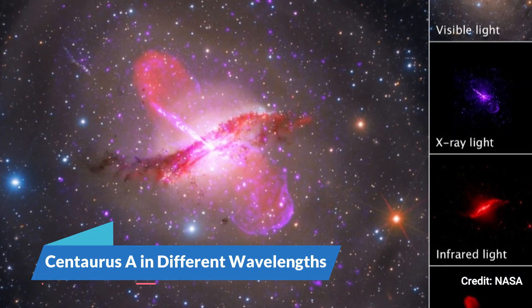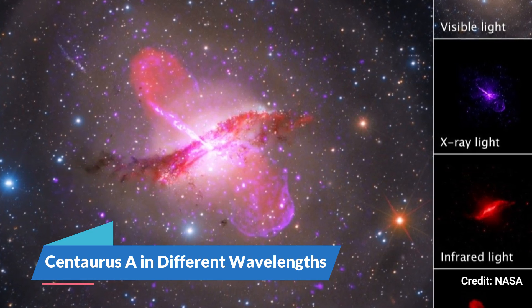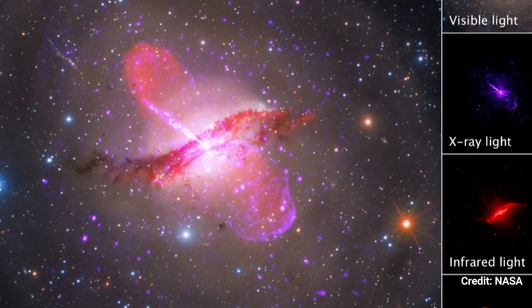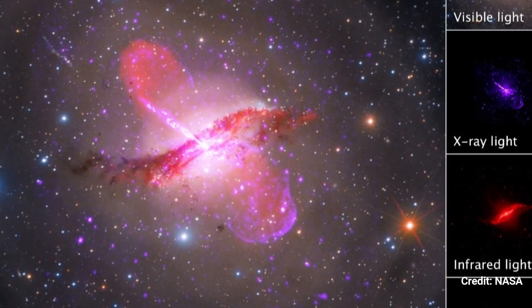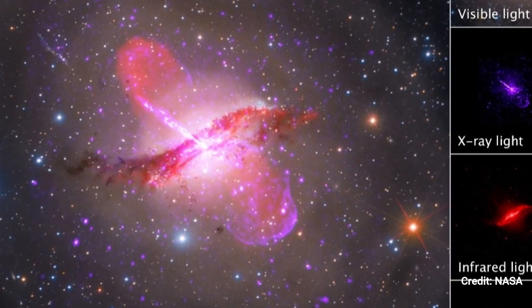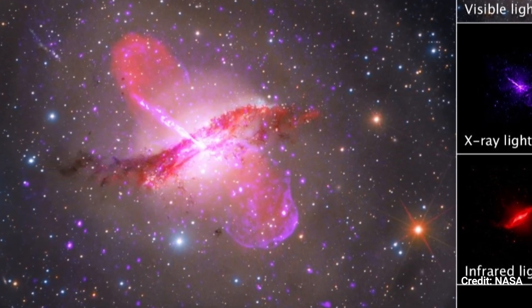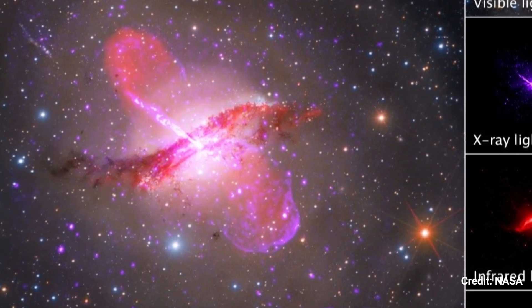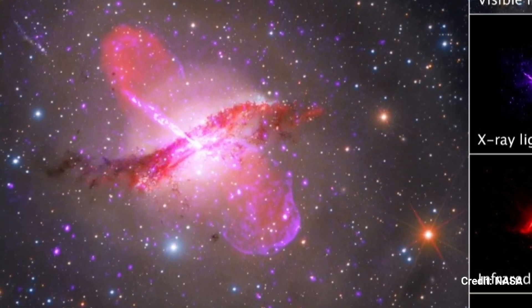Number 5. Centaurus A in different wavelengths. A multi-wavelength image of the galaxy Centaurus A, broken down by Hubble visible, Chandra X-ray, Spitzer infrared, and the Very Large Array radio.